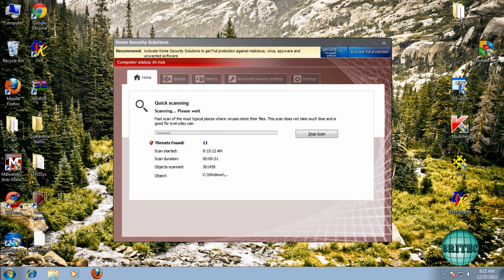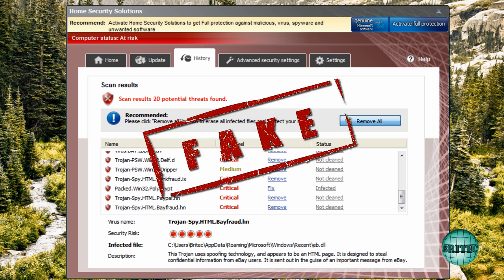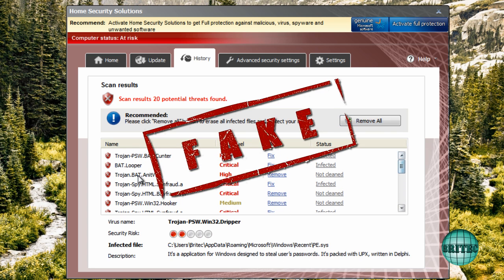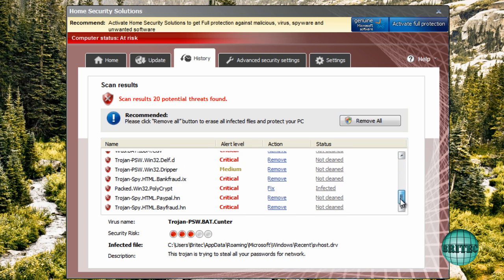Hi guys, hope you enjoyed the Christmas holidays. I thought I'd make another quick video before the new year. This one's called Home Security Solutions — it's another rogue going around on the internet. What these types of rogues do is pretty much the same as others: give you a fake scan and show up a load of infections that aren't on the system, saying you're heavily infected and need to pay to remove them.